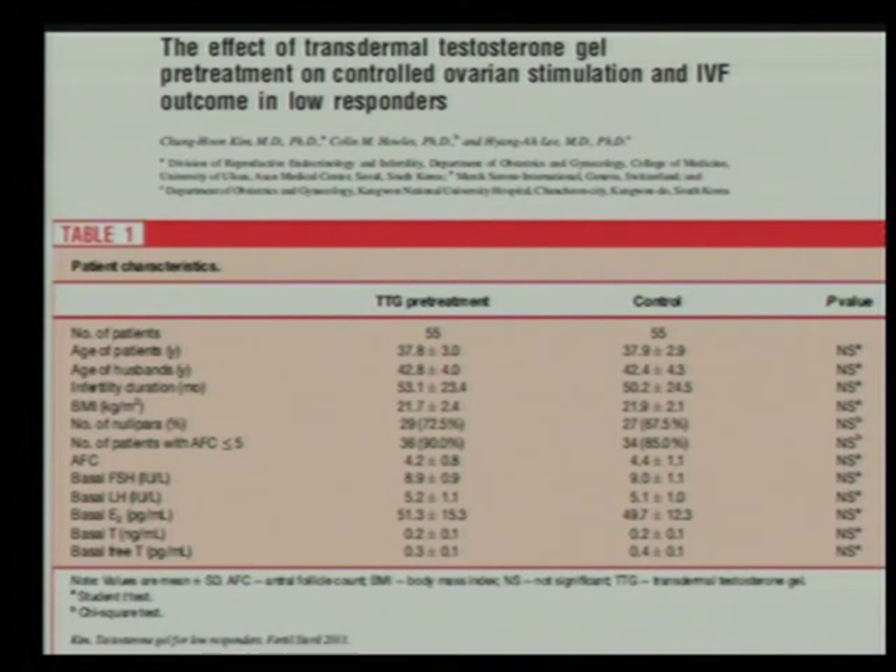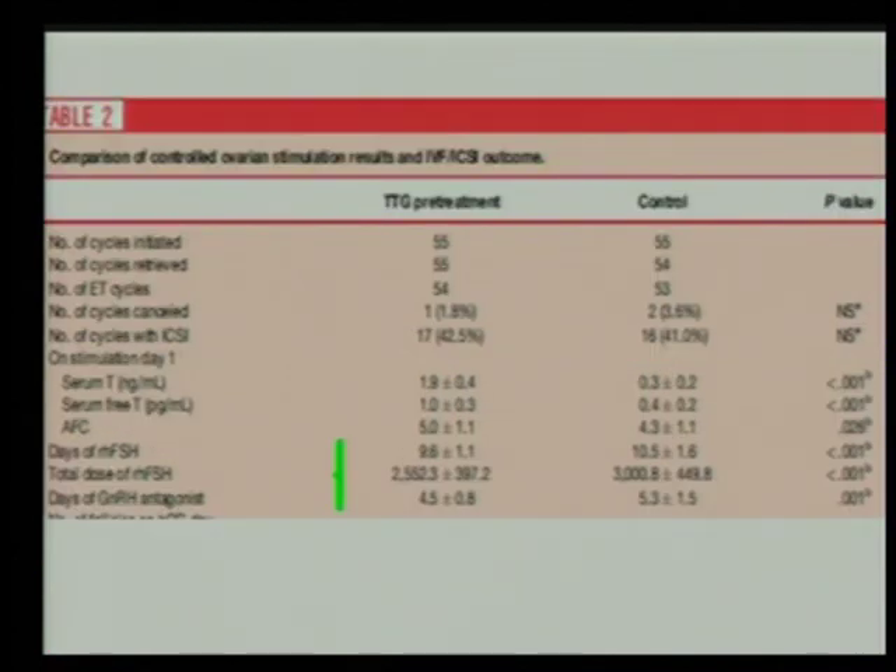The patient characteristics were the same in both groups — age of husband, age of patient, and hormonal status were comparable. The results were very interesting. In the treatment group there were fewer days of stimulation (9.6 vs. 10.5), less FSH used (2,500 vs. 3,000 units), and fewer days of antagonist administration (4.5 vs. 5.3).